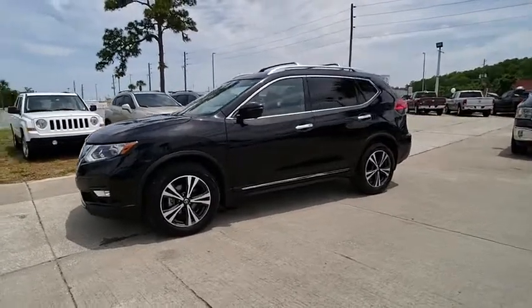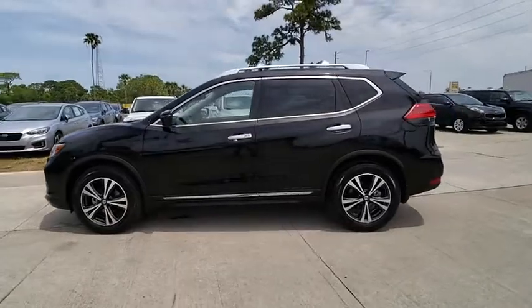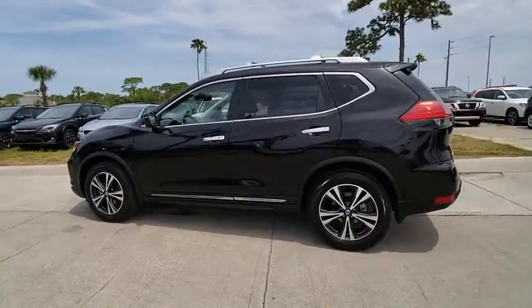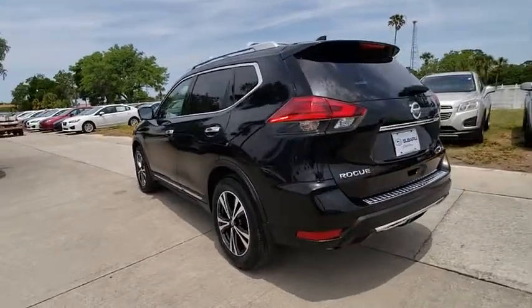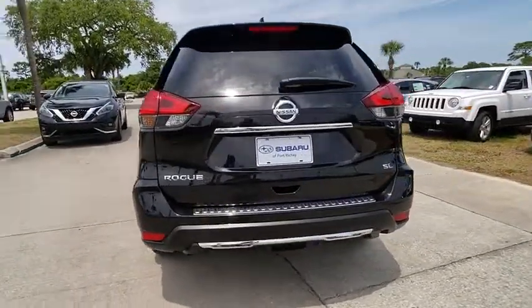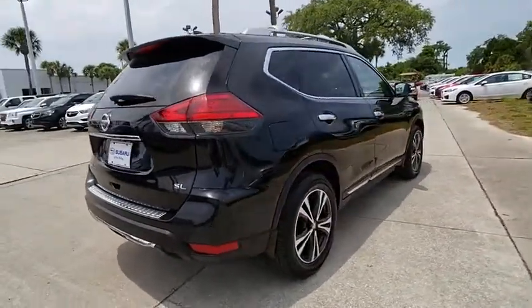The 2017 Rogue. The stylish Rogue gets 27 miles per gallon and still boasts nearly 58 cubic feet of cargo space. With a 5-star side impact safety rating and confident handling, the Rogue is more than you expect and everything you deserve. And is priced below $25,000.